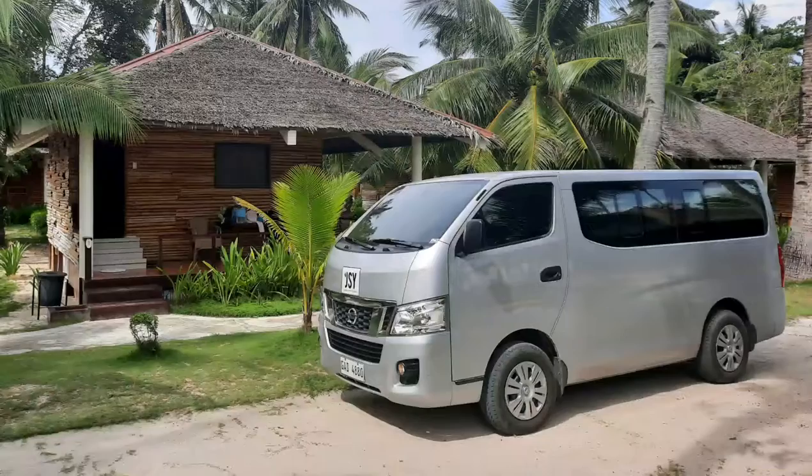What's up guys, money here, and we're back with another episode of talking and driving. In this episode I'm going to be talking about this van that I'm driving. I drive this every day, and this is the 2017 Nissan Urban NV 350.